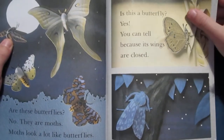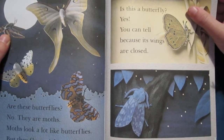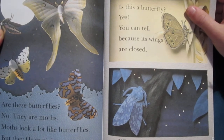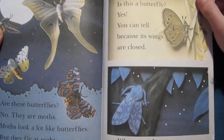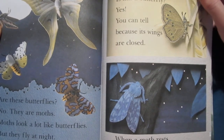Are these butterflies? No, they are moths. Moths look a lot like butterflies, but they fly at night. Butterflies fly in the daytime. Is this a butterfly? Yes. You can tell because the wings are closed. When a moth rests, its wings stay open.